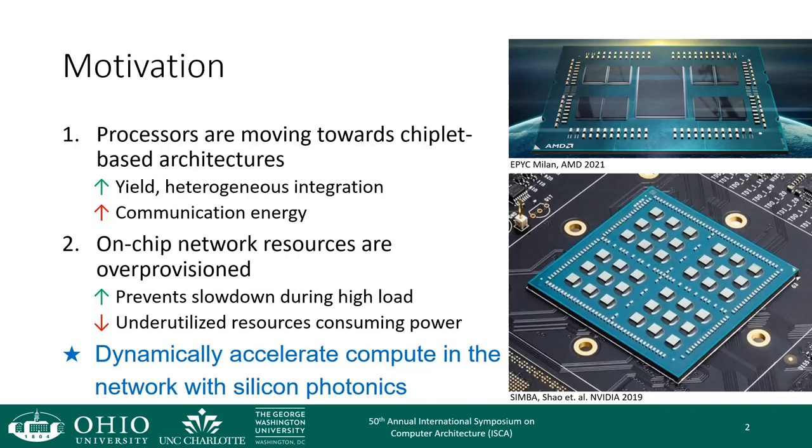Second, network-on-chip resources tend to be over-provisioned, whether that be buffers, bandwidth, and so on. This helps prevent the network from becoming a bottleneck during times of high network load, but creates large amounts of underutilized resources that are continually consuming power.